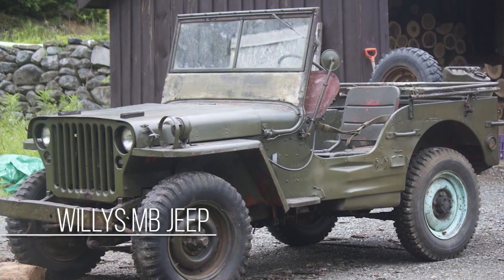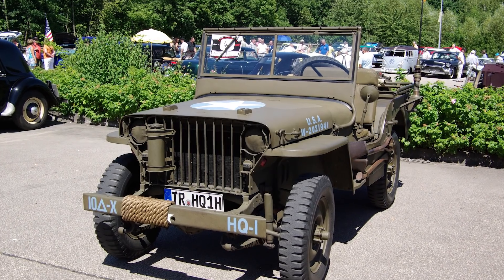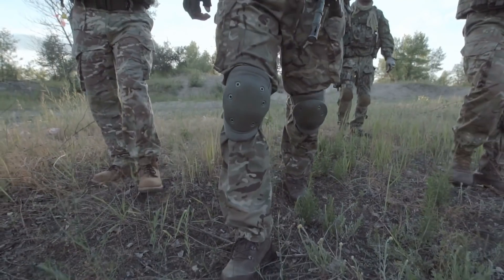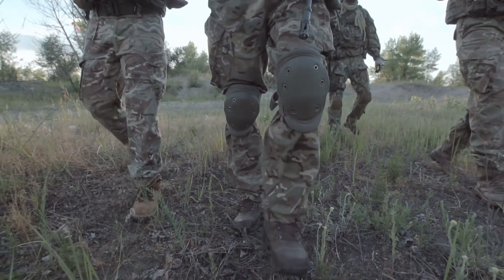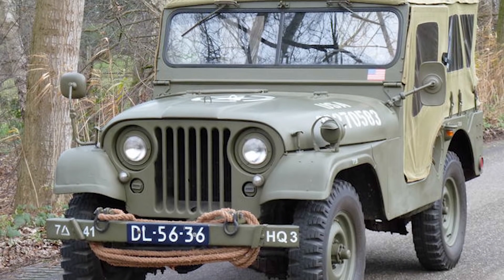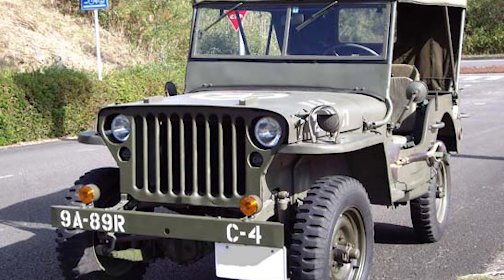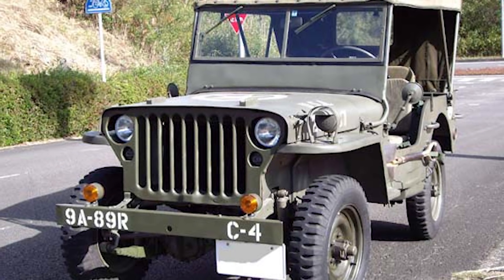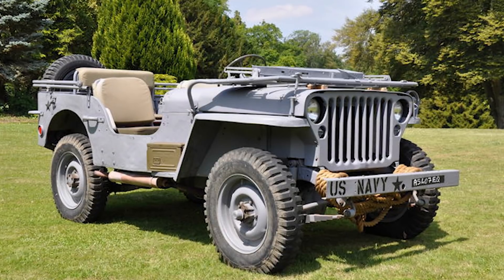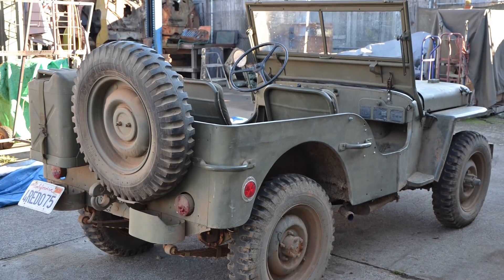The Willys MV Jeep was inducted into the army during the Second World War. As the Americans were in a rush to enter the war, a requirement for a light, versatile, and reliable vehicle arose. Multiple companies invented different vehicles, but the Willys Jeep was chosen because it was cheap, robust, and reliable — ideal for the rough European terrain.